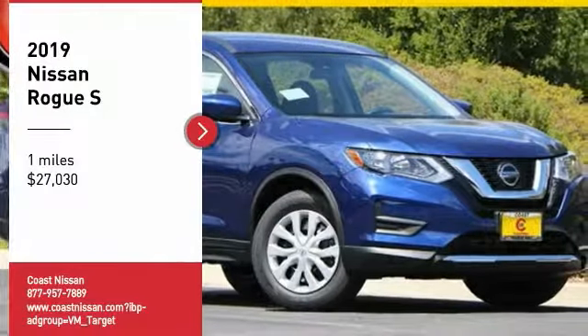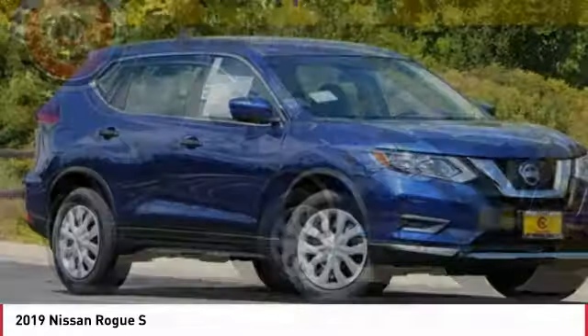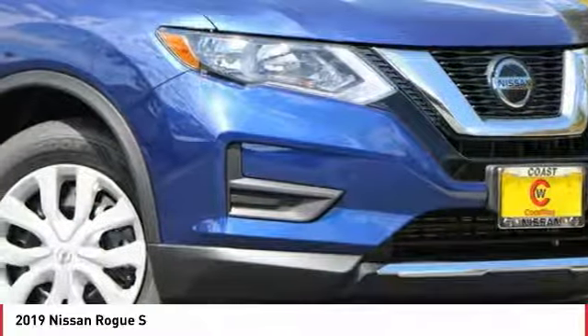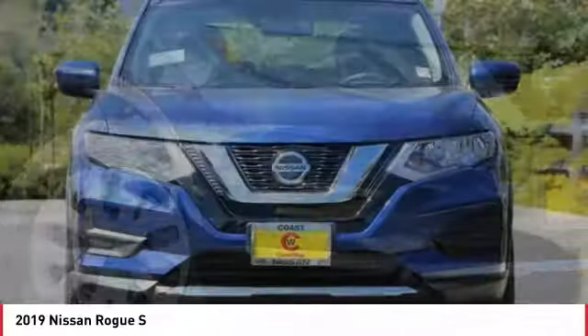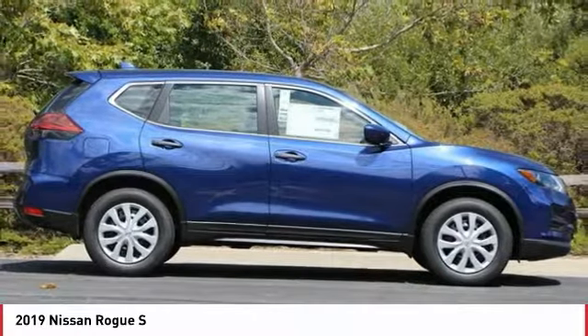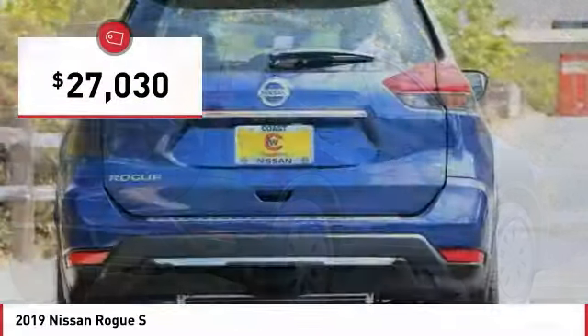Looking for the right vehicle? Check out the 2019 Rogue. The stylish Rogue gets 27 miles per gallon and still boasts nearly 58 cubic feet of cargo space. With a 5-star side impact safety rating and confident handling, the Rogue is more than you expect and everything you deserve, and is priced below $30,000.